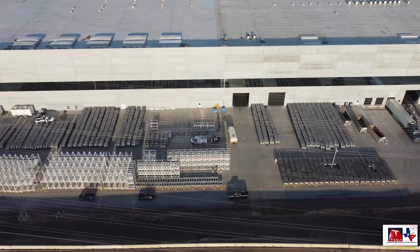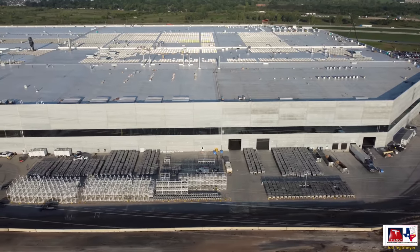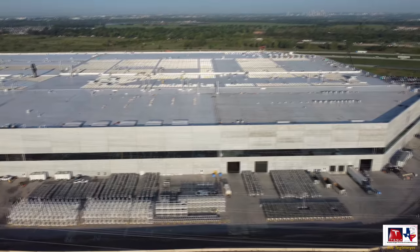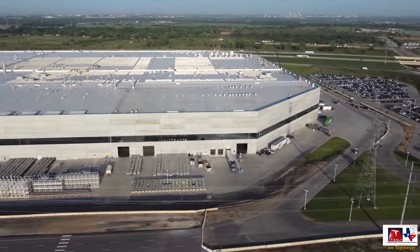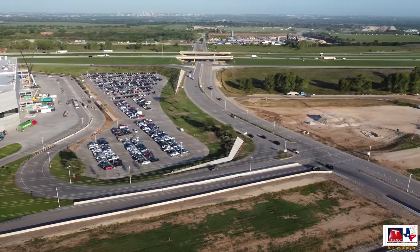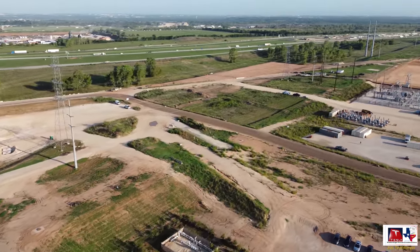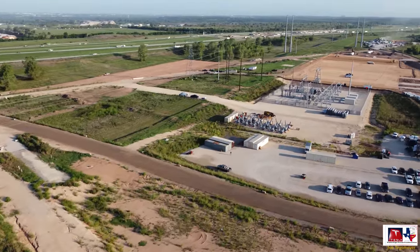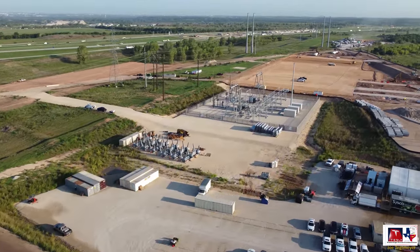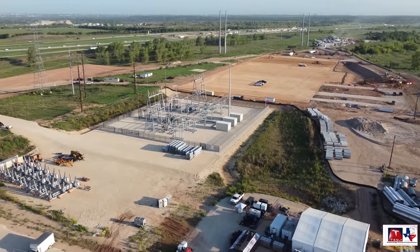Moving the drone around gives a better perspective on all the castings being made and stockpiled here on the east side. You can see those racking systems — some have castings in them, but quite a few are still empty. It's interesting to watch the ebb and flow of castings being filled into those racks and then emptying back out again. Let's proceed north and look at the changes going on with the electrical substation — there is a lot of new activity.